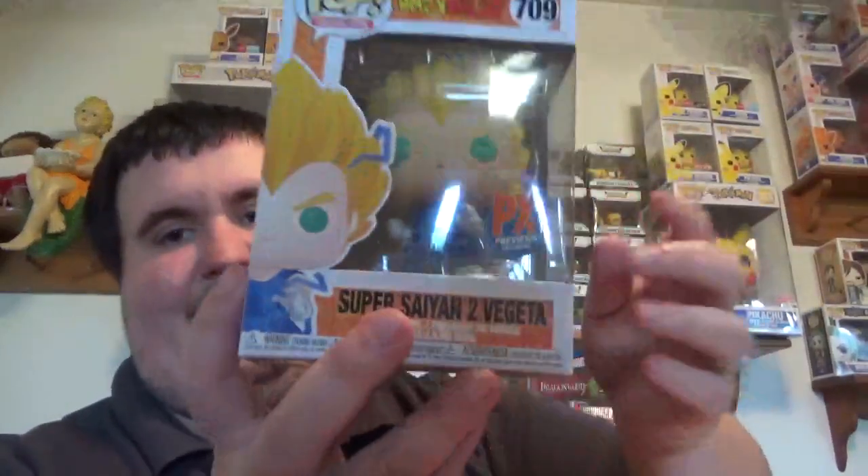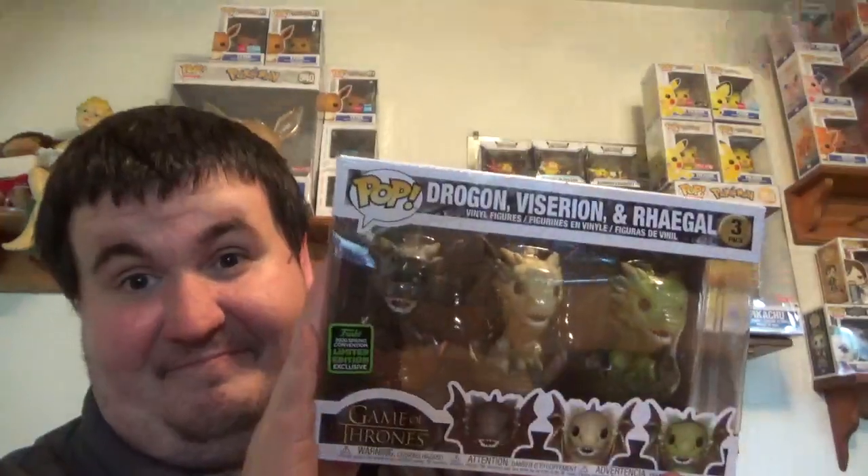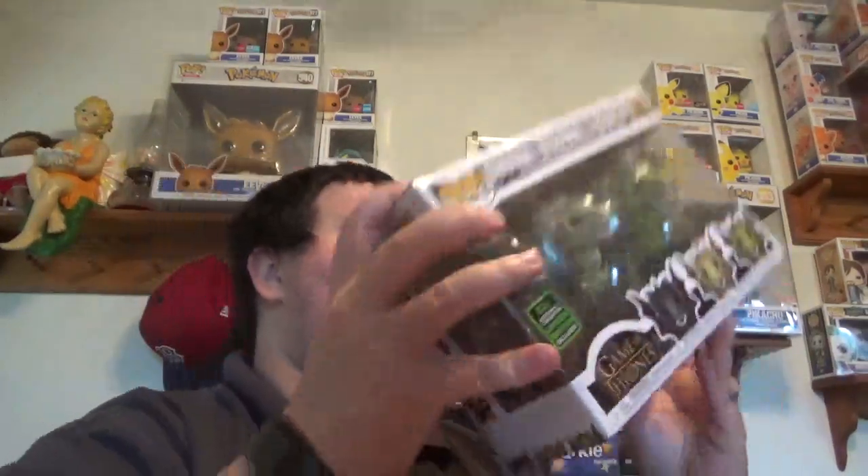First up for Curtis - can't get rid of these things - a three-pack of the dragons from Emerald City Comic-Con, the shared version. And our protected pop is Thor from Endgame. I don't think Thor was probably the top hit out of the box - pretty sure the three-pack is.